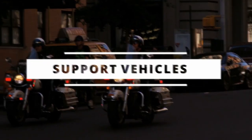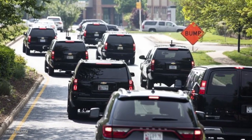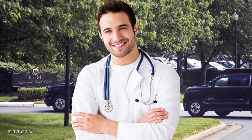Just next to the control vehicle is normally more than a few support vehicles, providing transport for important personnel like members of the cabinet and their security, as well as the President's doctor and extra security personnel.